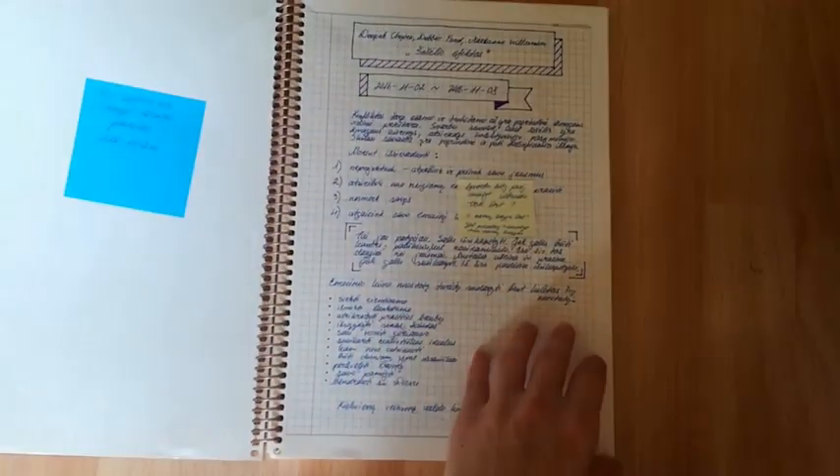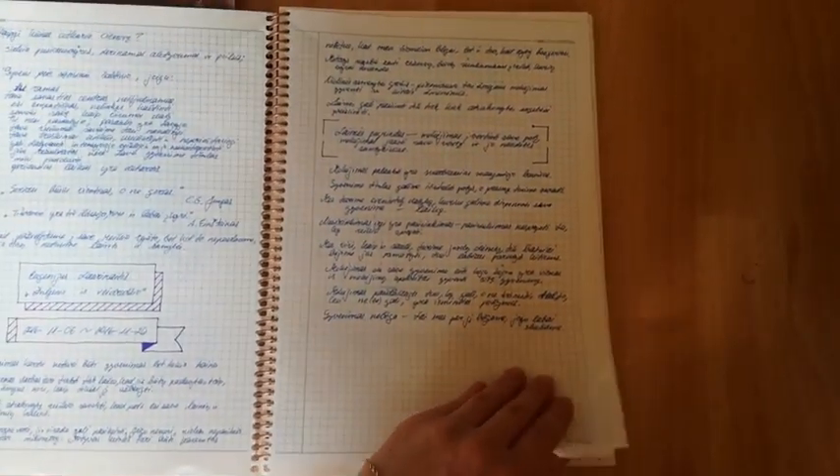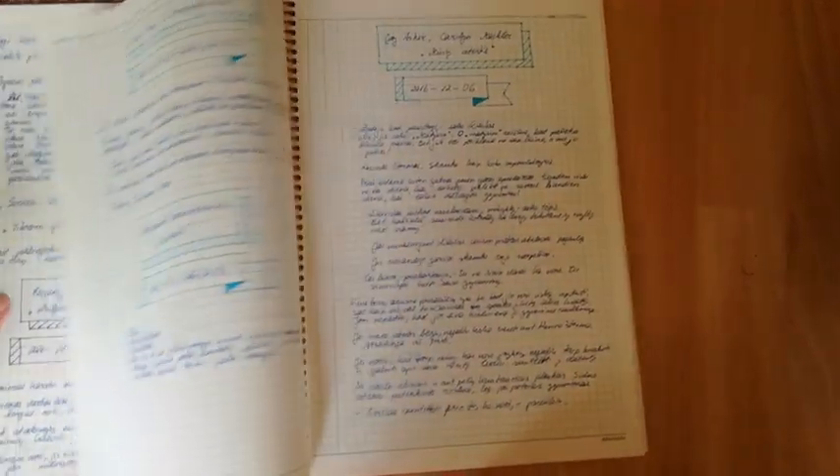Don't worry, this 100-page one is not for class anymore, but for personal use. In it I write short reviews of books I've read. I started this in November of 2016, so it's not finished yet.